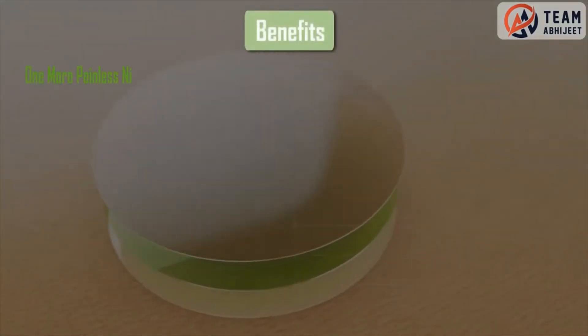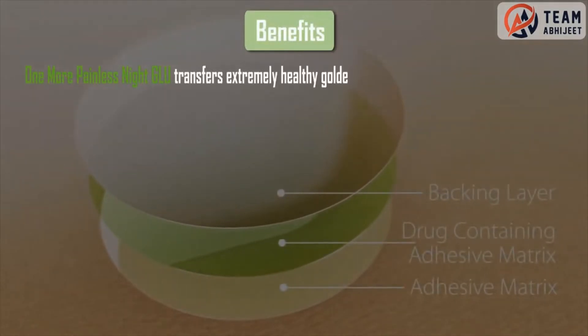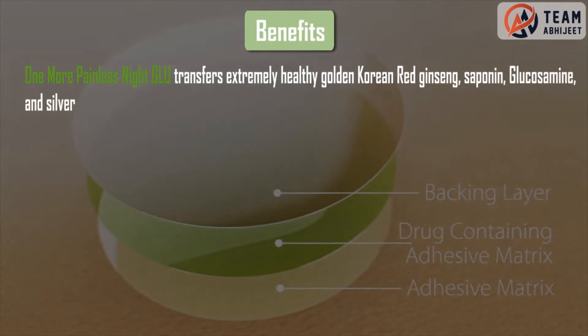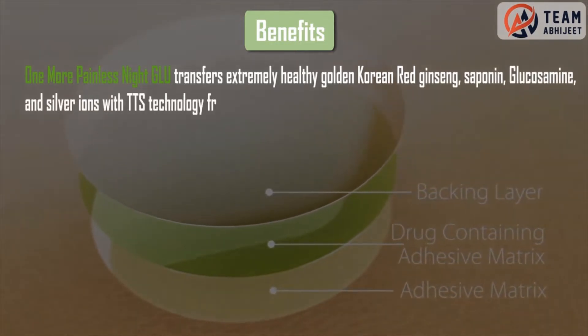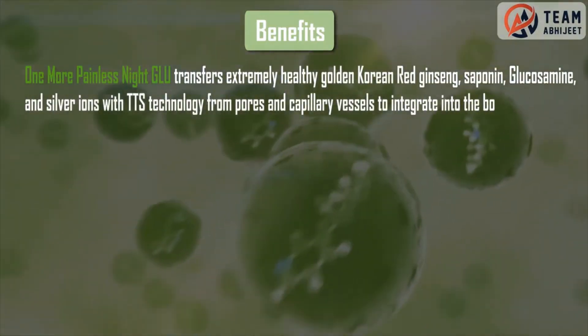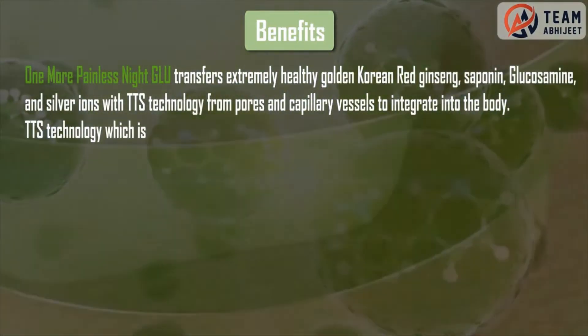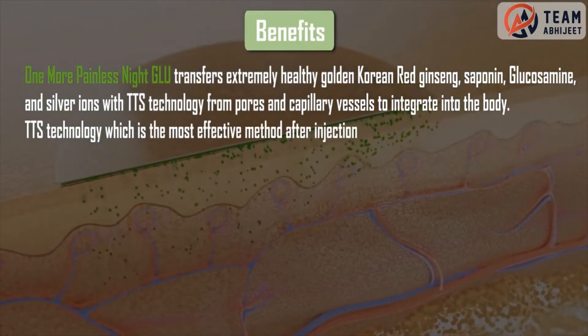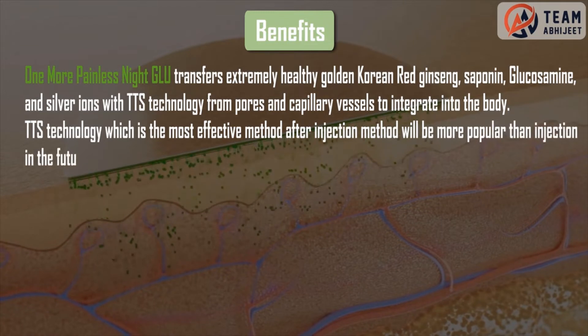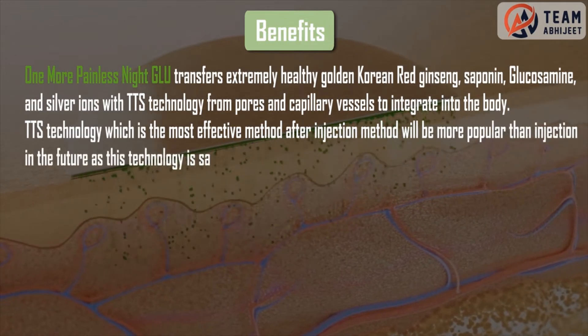One more Painless Night Glue transfers extremely healthy golden Korean red ginseng, saponin, glucosamine, and silver ions with TTS technology from pores and capillary vessels to integrate into the body. TTS technology is the most effective method after injection method, and will be more popular than injection in the future as this technology is safer.